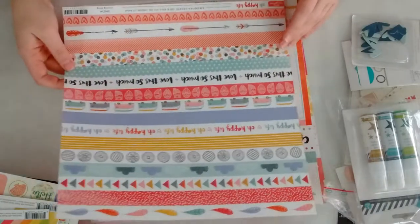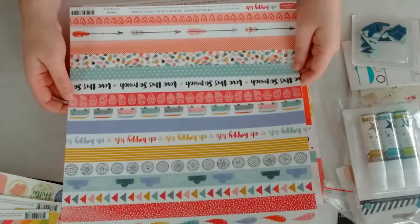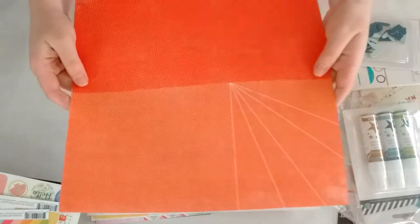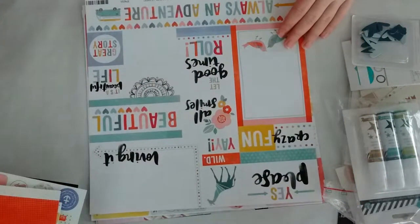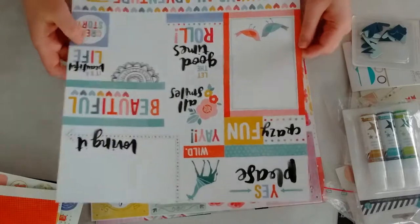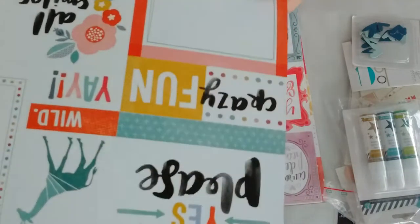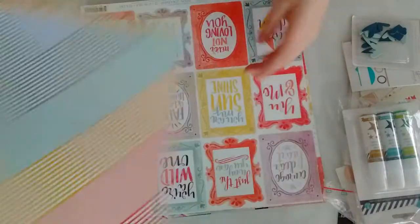This is from Amy Tangerine, Oh Happy Life, the Cruising Along paper. There is this side — I love the donuts, I absolutely love everything donut-y. And this is the other side. Then also from the same collection, Amy Tangerine Oh Happy Life, this is the Yes Please paper. I love this — it looks like it's written with a brush pen and I absolutely love it. There's this side and the back side.